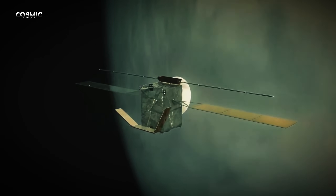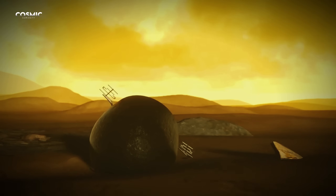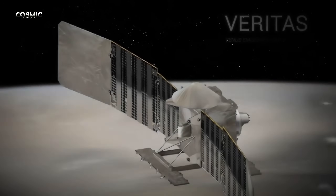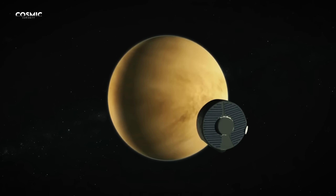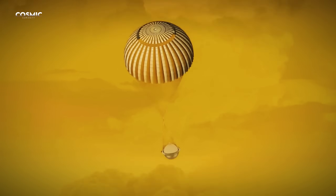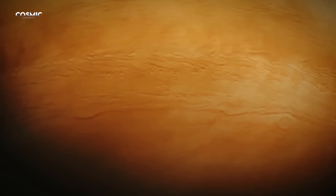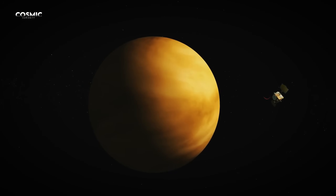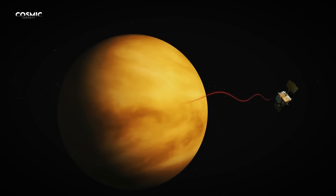After decades of silence, Venus is once again in the spotlight of space agencies. NASA is preparing two major missions: Da Vinci and Veritas. The first will send a capsule plunging through Venus's atmosphere, collecting chemical data and high-resolution images until it reaches the surface. The second will perform the most detailed mapping ever made, with precision down to 50 feet, capable of identifying even recent magma movements.